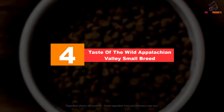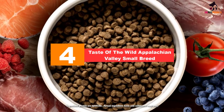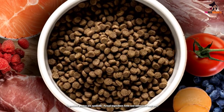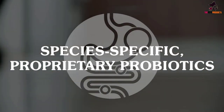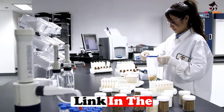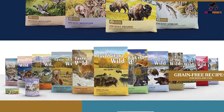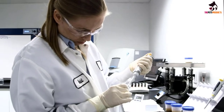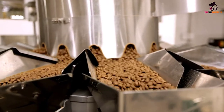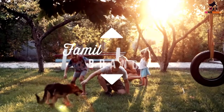Moving on at number 4, we have the Taste of the Wild Appalachian Valley Small Breed. Looking for novel protein sources for your sensitive small dog? Check out Taste of the Wild Appalachian Valley, as it's made with venison and lamb meal. This grain-free recipe is ideal for pups who are sensitive to standard protein sources and grains, although all small breed dogs can enjoy it as it's tasty and healthy. Besides excellent protein sources, the formula also contains antioxidant and fiber-rich legumes, fruits and vegetables such as garbanzo beans, lentils, tomatoes and blueberries. There are also canola oil and ocean fish meal for essential fatty acid content, making the food great for skin and coat health.